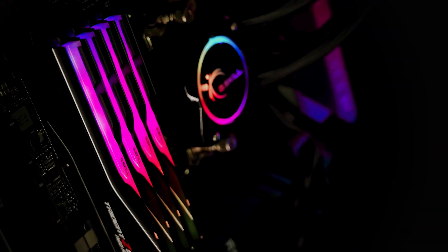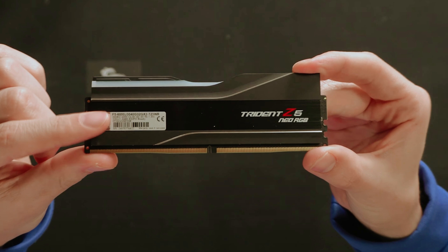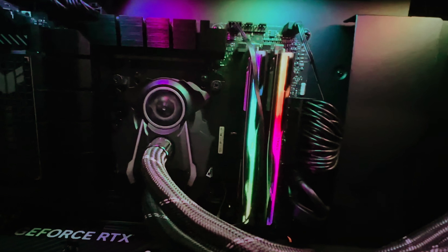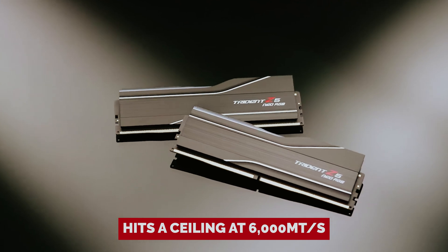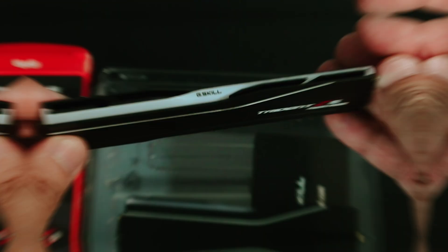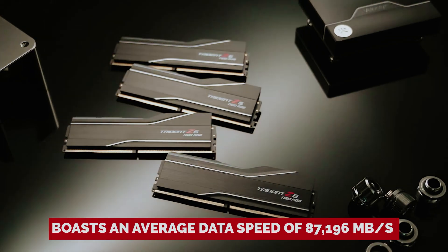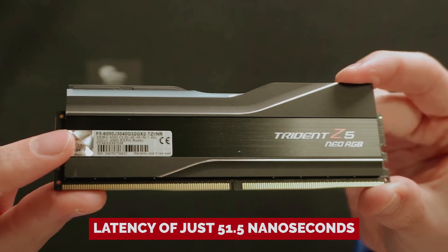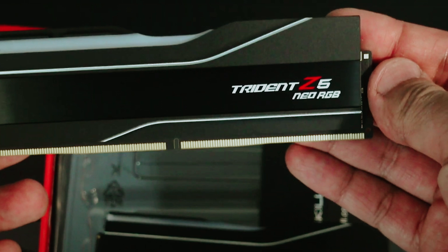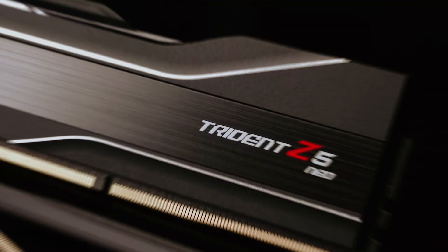Even the non-RGB version has that extra panache – a curved heat spreader and stylish fins make it look like it's ready to take off, without the distracting disco lights. But if you're into RGB, G.Skill's got you covered there too. Performance-wise, the Trident Z5 Neo hits a ceiling at 6,000 megatransfers per second, which in the land of AMD Expo modules is pretty much top tier. It boasts an average data speed of 87,196 MB/s and a latency of just 51.5 nanoseconds. We're still diving deep into our full review, but we're not expecting any surprise contenders to knock this champ off its throne anytime soon.